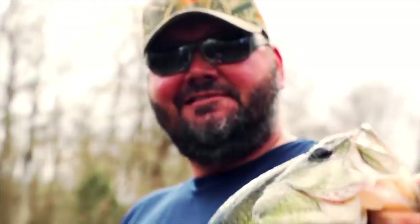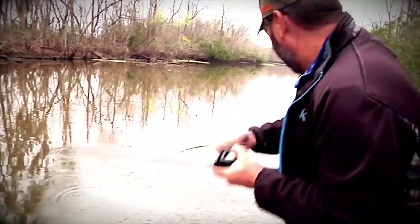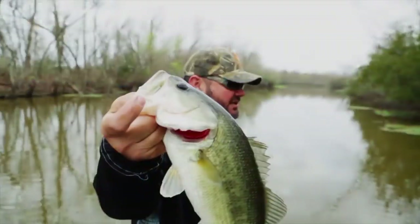Hopefully these tips will help you bag your next big bass during the spawn. Join us here next time on Louisiana Sportsman TV.